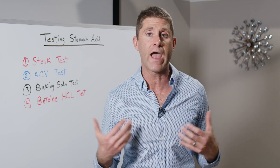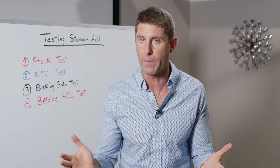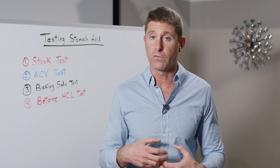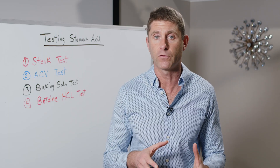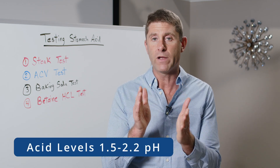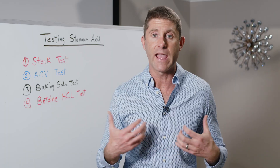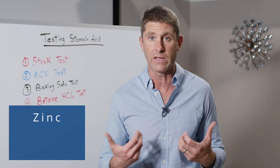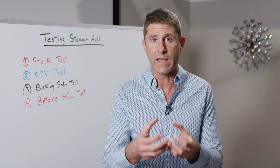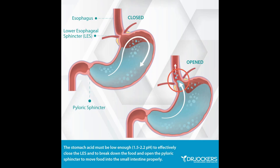At rest, when we're not eating, our stomach acid levels are roughly pH 3 to 3.5. Water is neutral at 7.0, so our stomach is already very acidic at rest. But in order to digest something like a steak, we need to get our acid levels to pH 1.5 to 2.2 — that's very energy demanding. We need a lot of mitochondrial energy to produce that stomach acid, as well as key nutrients like zinc, chloride, and hydrogen to bring the pH down to that range.